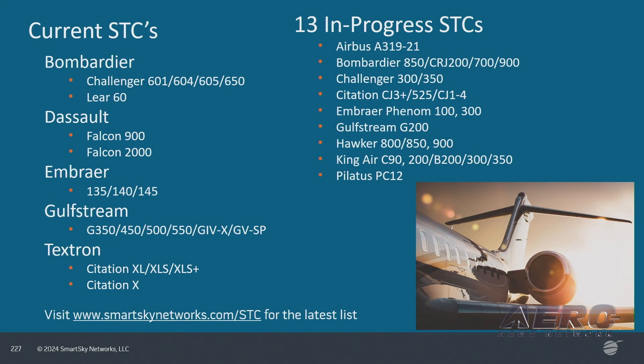As SmartSky continues to add customers, dealers, and grow the number of tails covered by our SDCs, we continue to find more and more operators that have a fleet of aircraft with a need to maintain operational consistency. Whether it is an airline, cargo operator, or small business jet fleet, operators need and want to make sure the aircraft is active on the network.